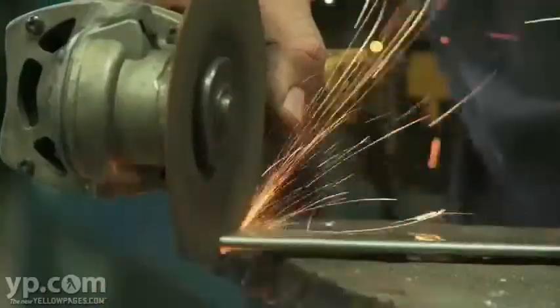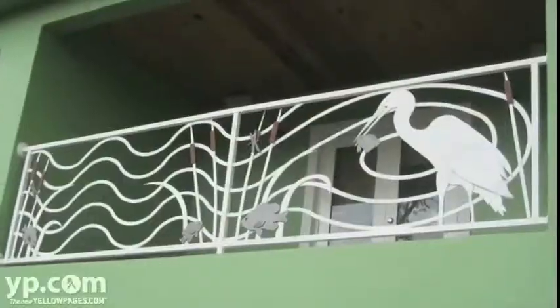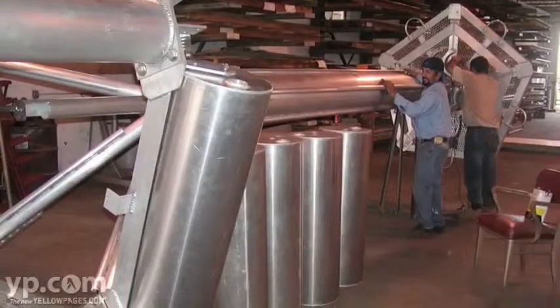Here in our full service fabrication shop, we're able to do custom work — from small repairs to large jobs and anything in between — for homeowners, contractors, inventors, and artists.